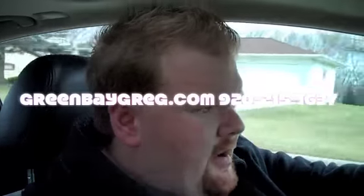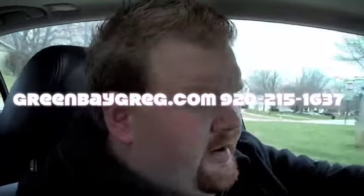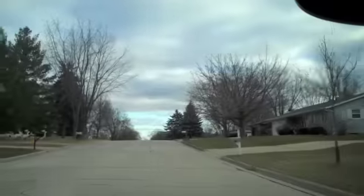Hey everyone, Green Bay Greg here. I'm out foreclosure hunting today, and I found a property in Ashwaubenon, which is an extremely popular area, that sold in 2008 for $135,000, and it's now a Green Bay foreclosure for $110,000. I haven't seen the inside of it, so I don't know how good it is, but we're going to take a peek right now and give you a full tour.